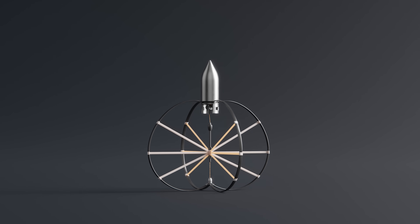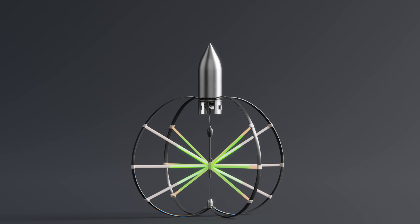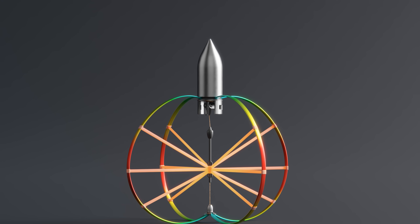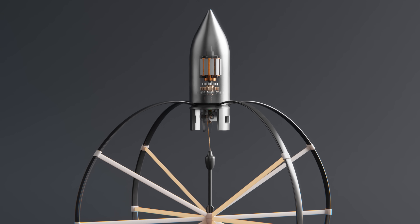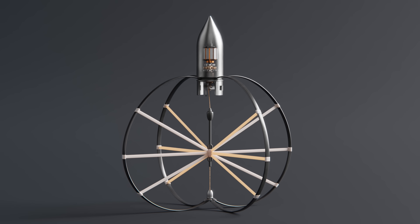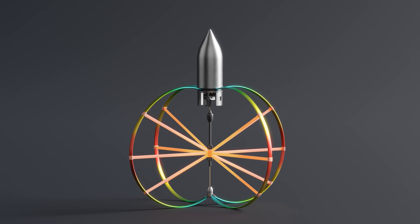But how does this jumping mechanism work? The main structure consists of four pieces of carbon fiber bound together by elastic bands. Together, they create a spring that stores all the energy needed for the jump. At the top of the robot is a small motor. A string wrapped around the axle is connected to the bottom of the robot. So when the motor is turned on, it winds up the string, compressing the robot, and this stores energy in the carbon fiber and rubber bands.